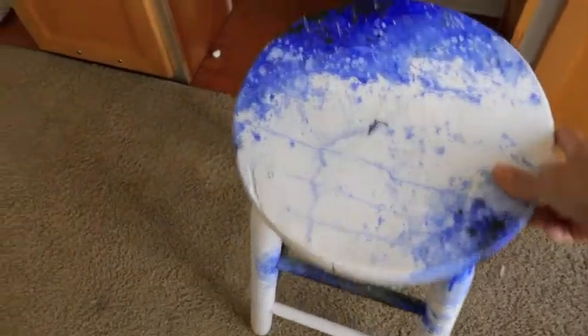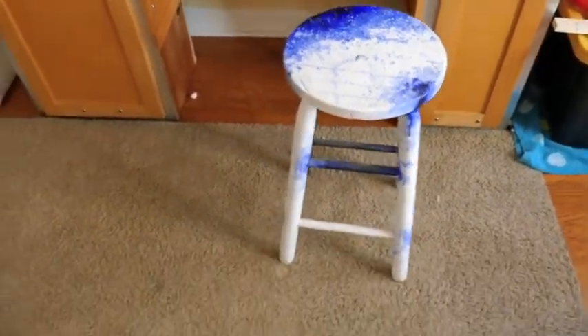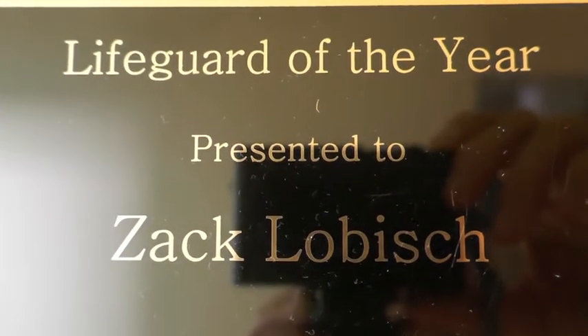Work area, custom stool in the house — I painted that, I wanted it to look cool. There it is. Lifeguard of the year — me.